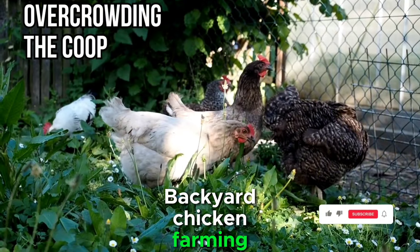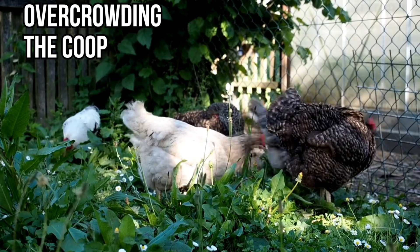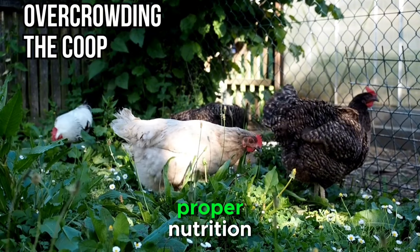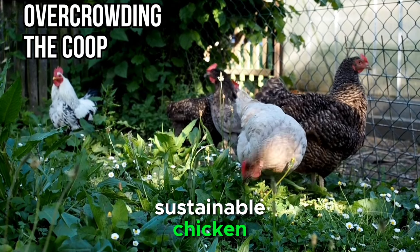Backyard chicken farming can be a rewarding and fulfilling experience when approached with careful planning and attention to detail. By avoiding common mistakes such as inadequate planning, neglecting biosecurity, overlooking proper nutrition, ignoring coop maintenance, and overcrowding, you can create a thriving and sustainable chicken farming venture.